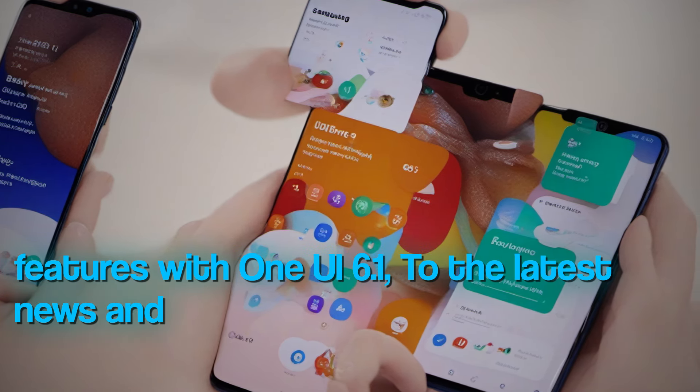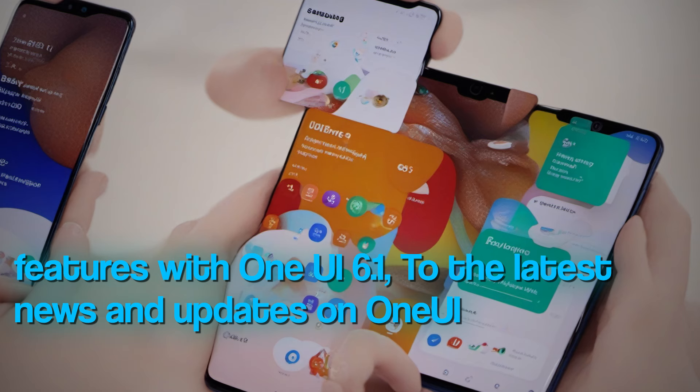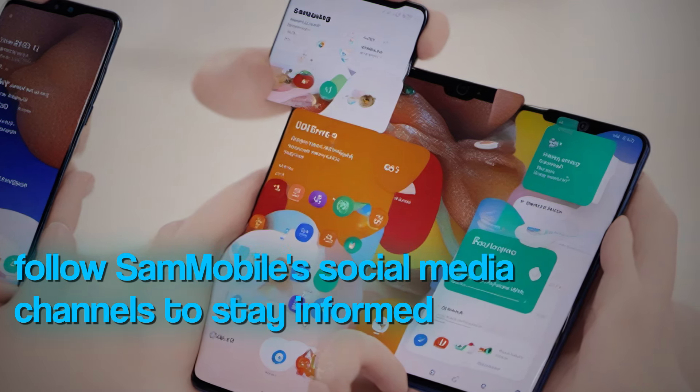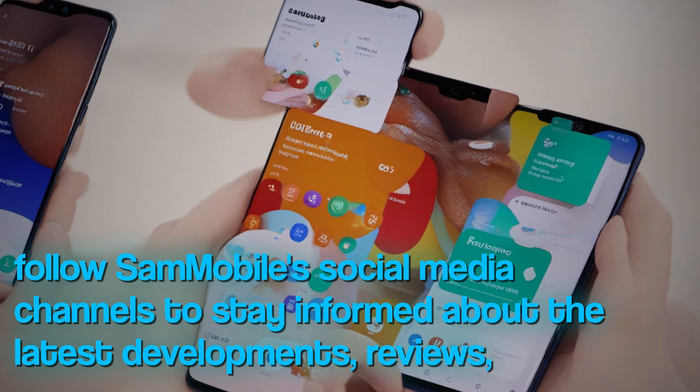For the latest news and updates on One UI 6.1 and Samsung, be sure to follow SAM Mobile's social media channels to stay informed about the latest developments, reviews, and hot deals.